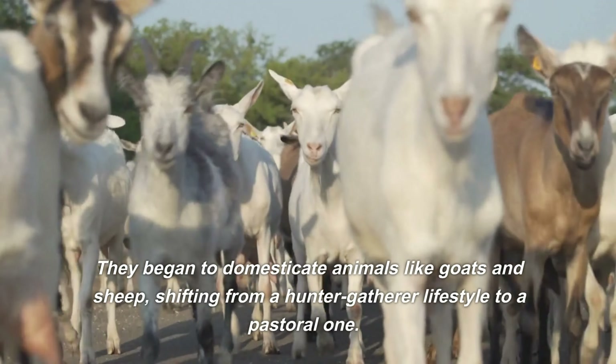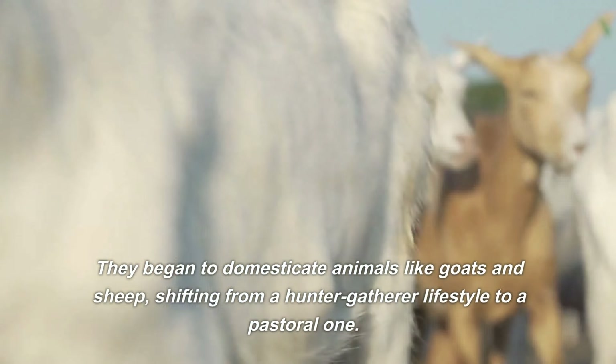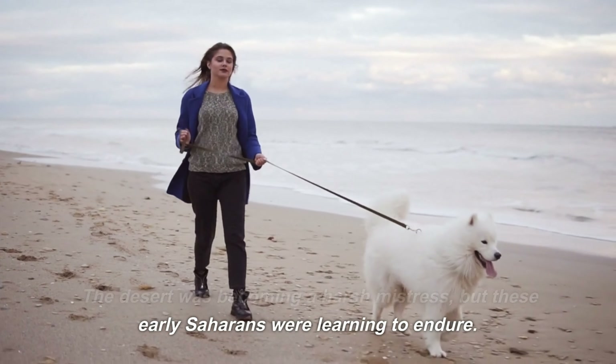They began to domesticate animals like goats and sheep, shifting from a hunter-gatherer lifestyle to a pastoral one. The desert was becoming a harsh mistress, but these early Saharans were learning to endure.